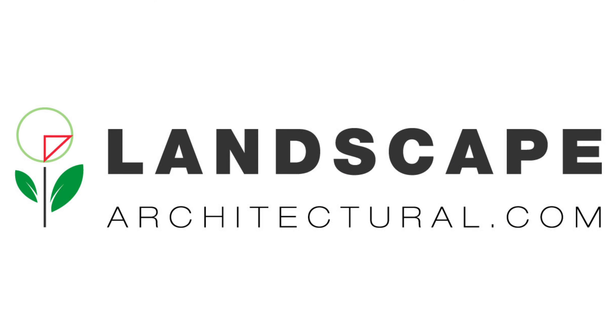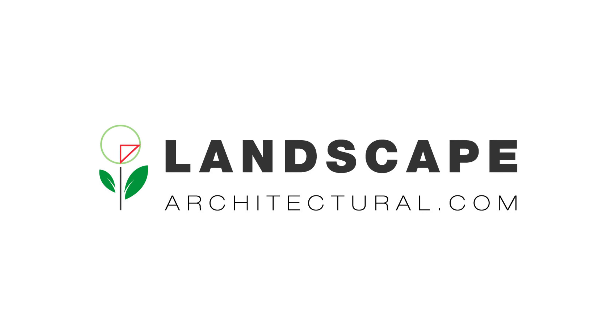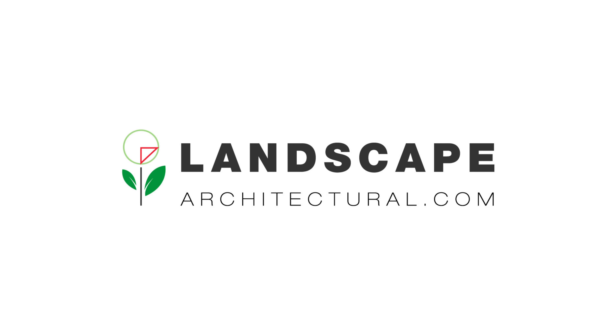Let us help you imagine the possibilities for your landscape. Please like our page and visit us at LandscapeArchitectural.com to learn more about how we can best serve you.